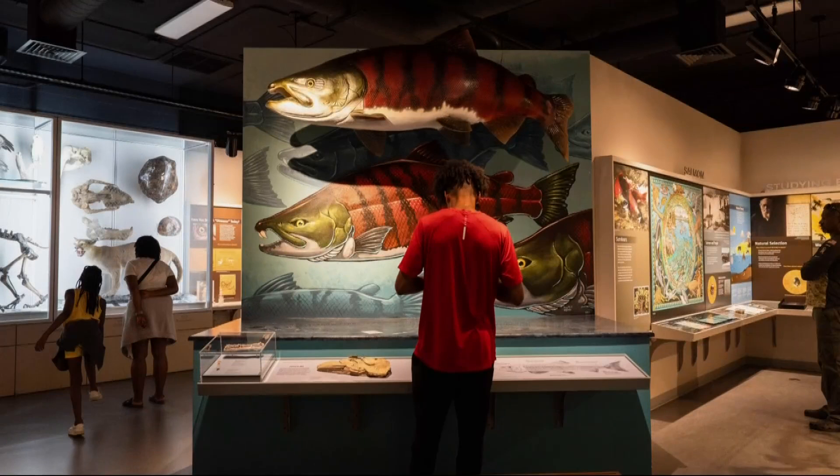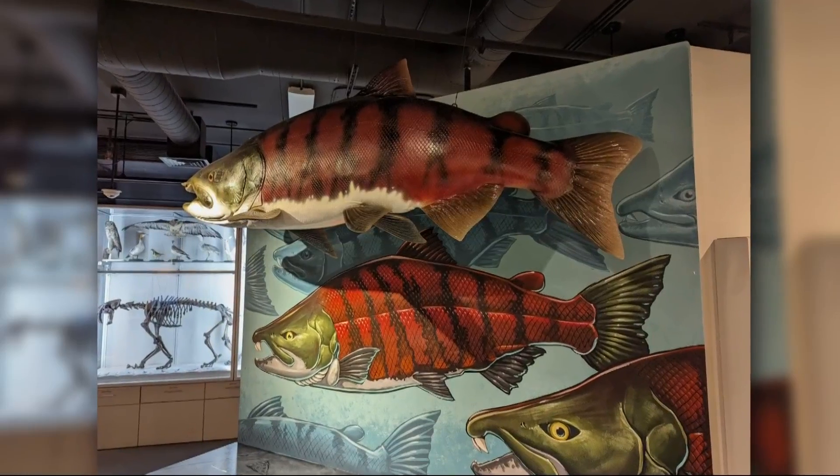New research from the University of Oregon and the Museum of Natural and Cultural History is changing the perception of prehistoric salmon. Scientists say a salmon known as the saber-tooth salmon didn't have downward-pointed teeth. Instead, they had spiked teeth that pointed outwards. Our Deidre Johnson has more on what scientists are calling an amazing discovery.